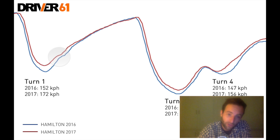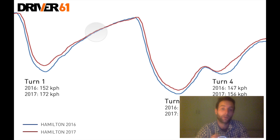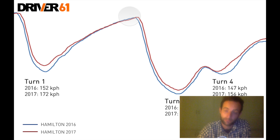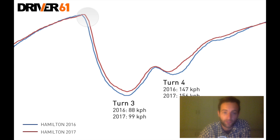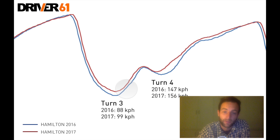Through turn two, which is almost flat out in these cars, and down the short straight to turn three, you can actually see that the 2016 car begins to catch up in terms of speed and overtakes the red line of 2017. So the maximum speed down towards turn three is actually quicker again in the 2016 car. But once again, as we get on the brakes, the 2017 car can be much later on the brakes and again carries much more speed into the apex of the slow turn three. The 2016 minimum apex speed is 88 km/h and 2017 is 99 — so we're 11km/h up in 2017.